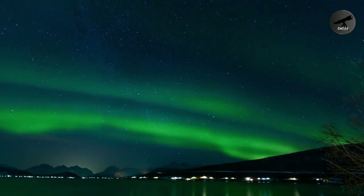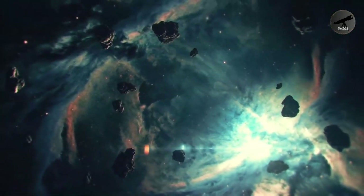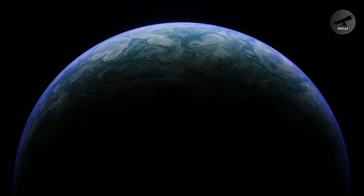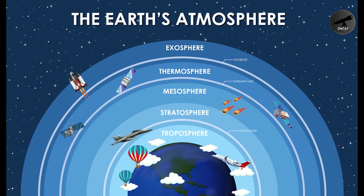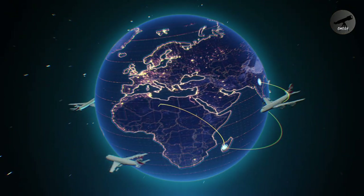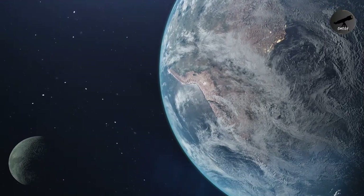Hello, fellow explorers of knowledge. Welcome back to our channel, where today we're embarking on a captivating journey through the intricate layers of Earth's atmosphere. Buckle up, because we're about to uncover the secrets of our planet's air layers in this exciting adventure.